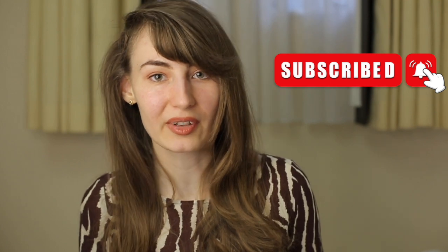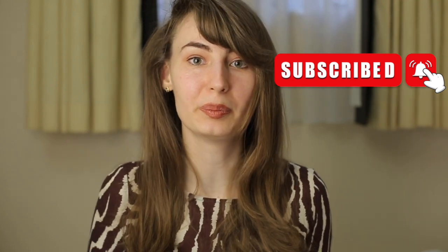Thank you so much for all your kind comments under my videos. I really appreciate it, and I feel honored to give you this information and support as much as I can. Please subscribe and hit the bell button below the video. See you in the next episode. Bye!